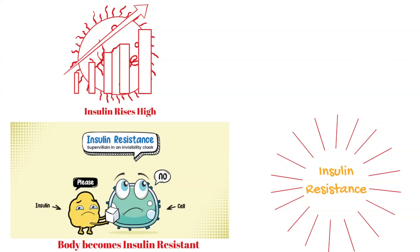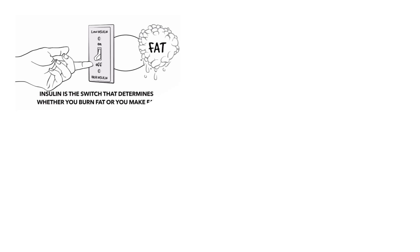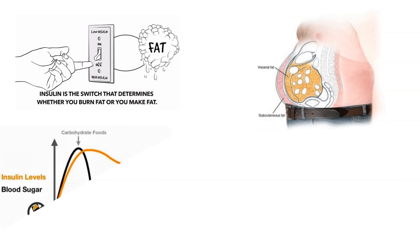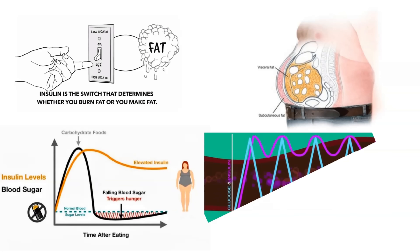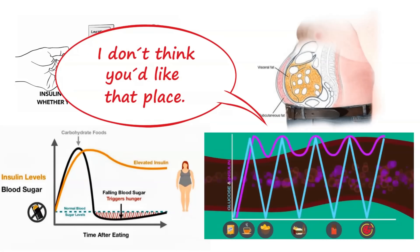Now what happens to the extra sugar? It starts getting accumulated in the liver and organs in the form of fat. As long as insulin is high, fat burning takes a backseat. While we keep storing fat, we don't burn the fat that's already stored, making us fatter and causing weight gain. Eventually, when blood sugar drops, insulin still remains high and now needs work — it tricks the brain into making us feel hungry and crave food. We eat again, raising sugar levels. The cycle continues. This is called the insulin trap.